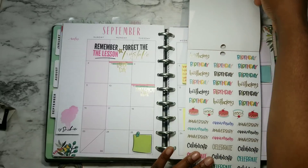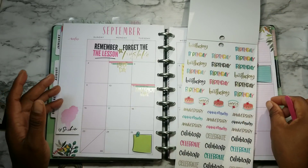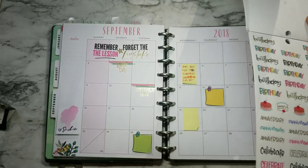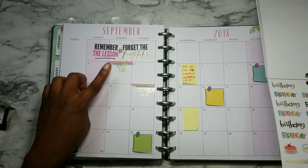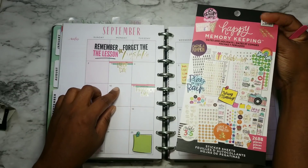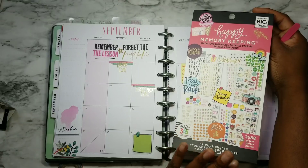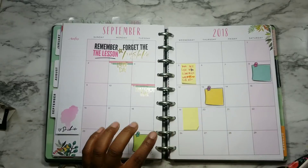I want to make sure I'm getting an early start, and next week I'll also be doing some planning for whatever the events are going on here in September and I will share that with you. So September the 3rd there is Labor Day, and these stickers of course are out of this dates and holidays sticker book — the memory keeping one from Mambi. I also got these sticky notes out of this book as well.